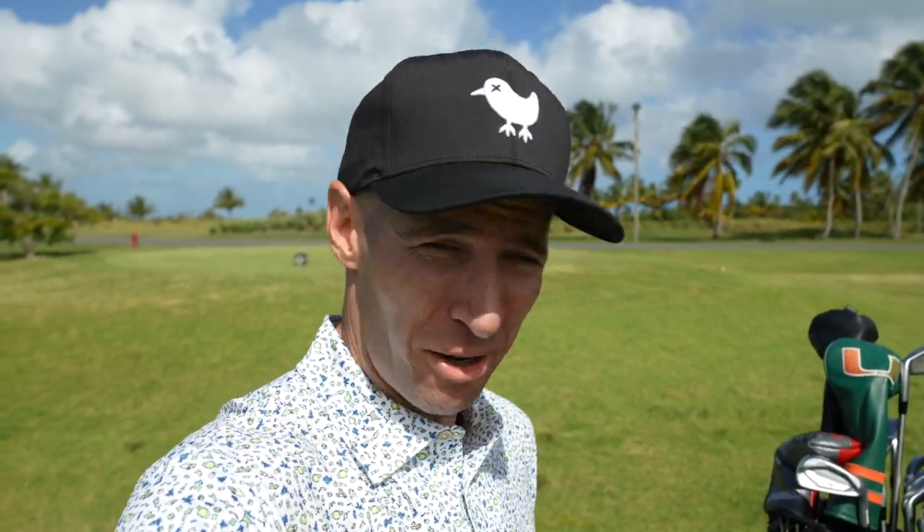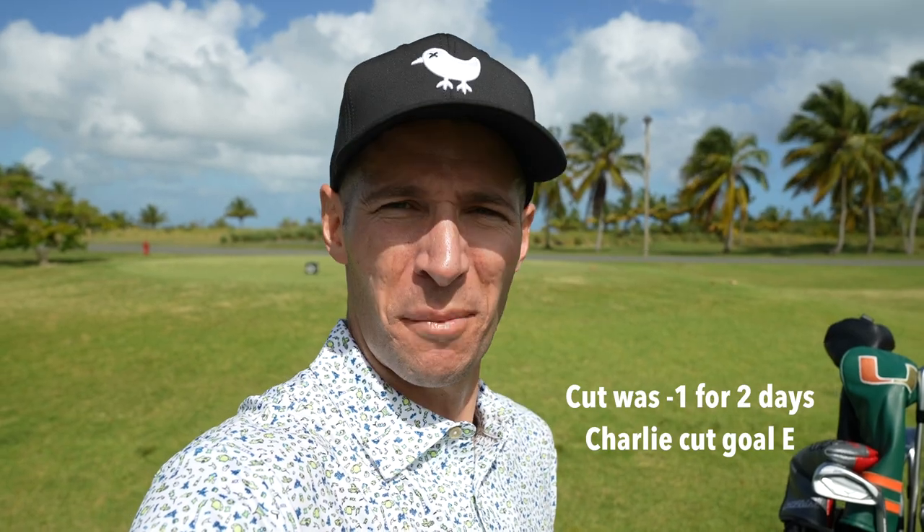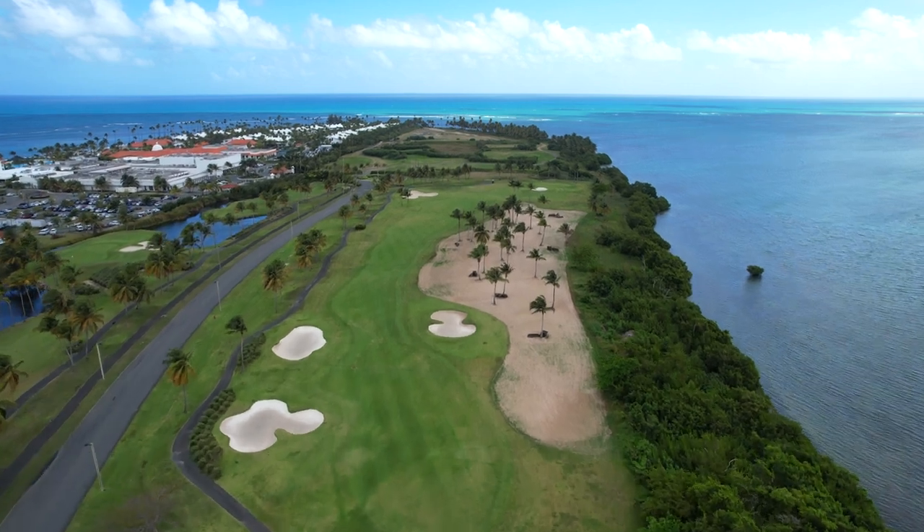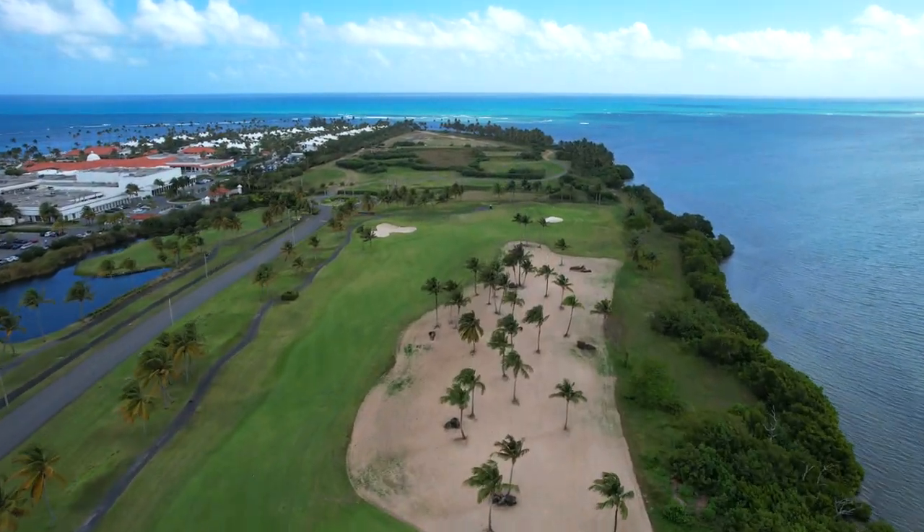Forget breaking 80 — I want to see if I can make the cut at the Puerto Rico Open. So let's go for that as a goal. I don't know what the cut is, going to have to look it up. Let's try to make that cut. We're on hole 15, par 5, 600 yards. Yeah, it's going to be a long one. Straight into the wind. It's going to be a hot one today.